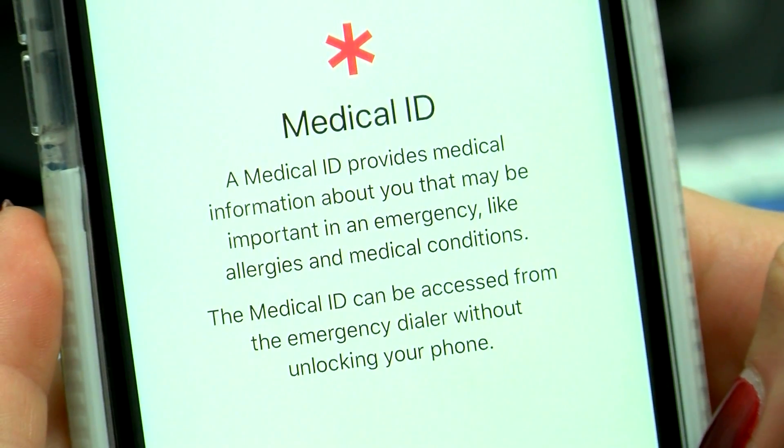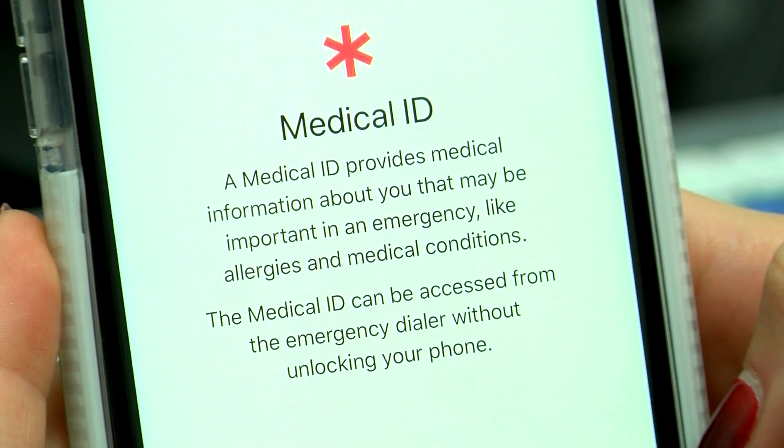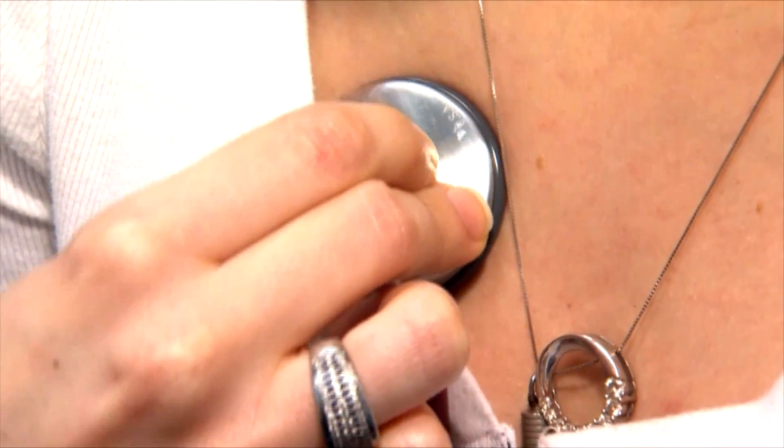Something as simple as an allergy, something as simple as your weight can be life-saving, because those things are critical to people being able to treat you effectively and appropriately. Something as simple as a Medical ID on iPhones provides medical information about you that may be important in case of an emergency.